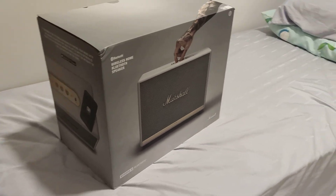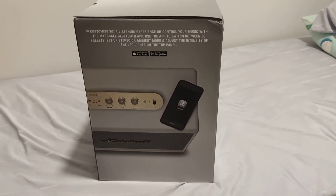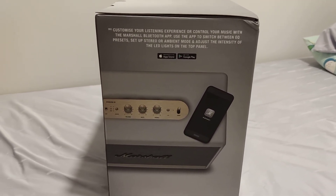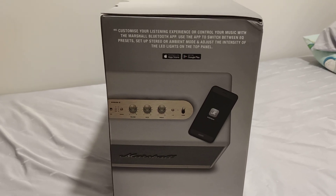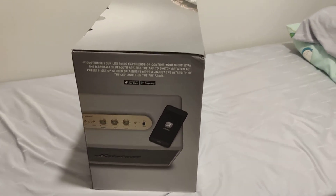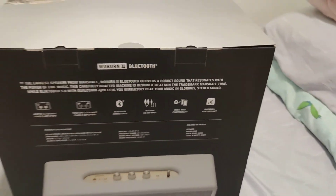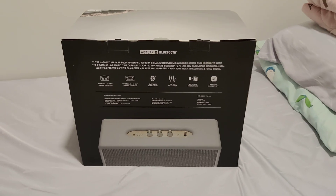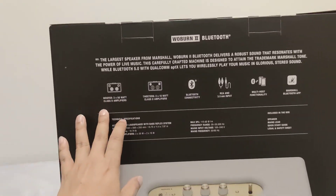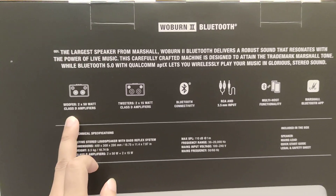With this speaker, you can add extra functions by using the Marshall app to control your music experience. It has a very vintage design and clean look — this one is white, which I think matches my house interiors quite well.